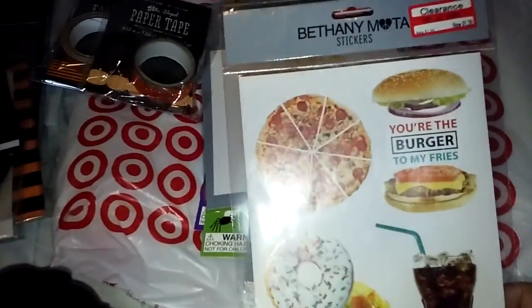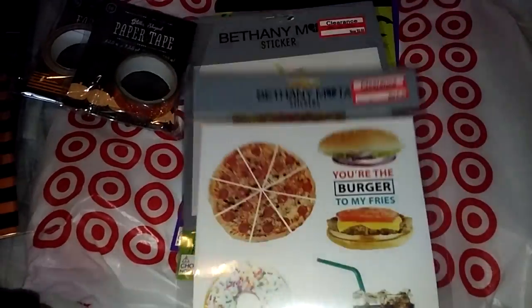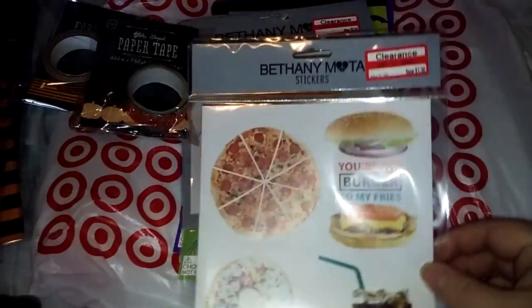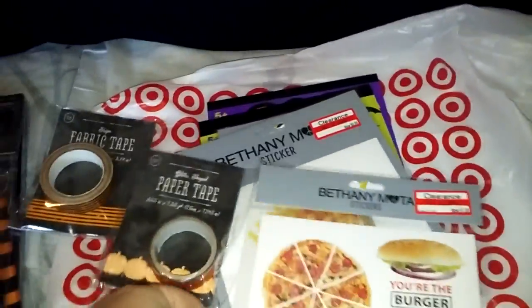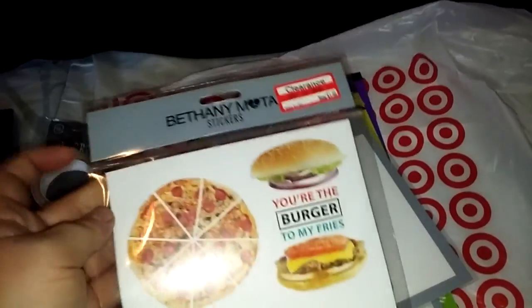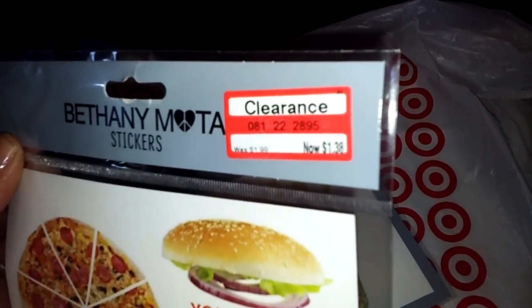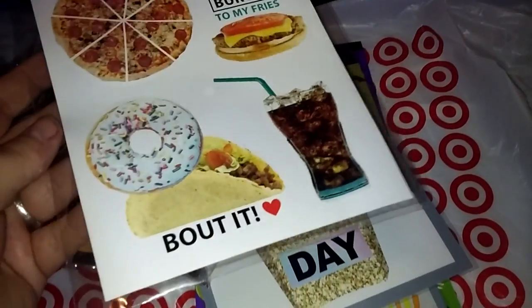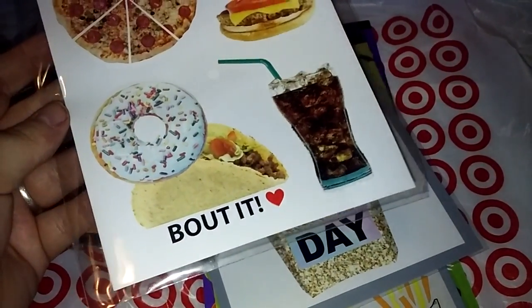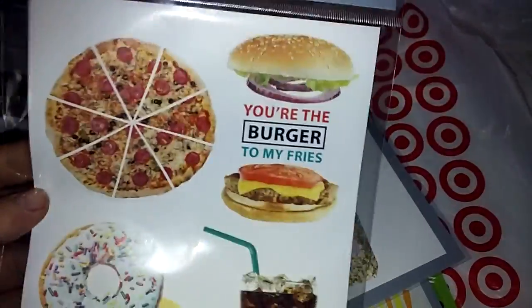I went over to check out Bethany Modo's stuff — it's all on clearance. I unfortunately did not find any of the stamps I was looking for; they were all gone. I really wanted those stamps, but I did find some of her stickers. This is marked down to $1.38 — pizza, 'you're the burger to my fries,' donut, 'talk about it,' and a Coca-Cola sticker. I thought these were cute.